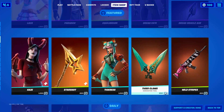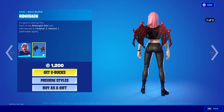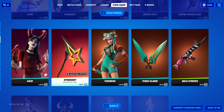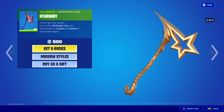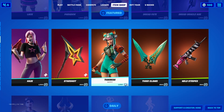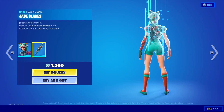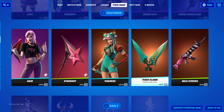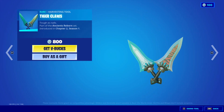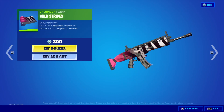The Haze outfit is back at 1200 V-Bucks with the back bling Rich Back and Starshot harvesting tool for 500 V-Bucks. Tiger's outfit is 1200 V-Bucks with the back bling Jaded Blades and the Tiger Claws harvesting tool for 800 V-Bucks. The Wild Stripes wrap is 300 V-Bucks.